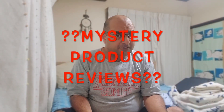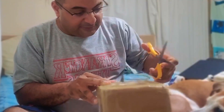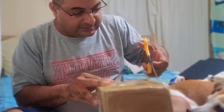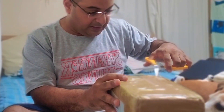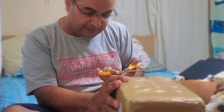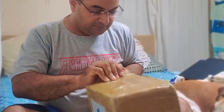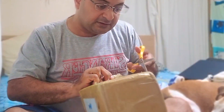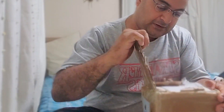Hey guys, welcome to the first episode ever of Mystery Product Reviews. So this company emailed me and said they like my channel and have a product that would really suit me and my channel, and they'd love if I promoted it. Without looking into them, I wanted this to be a mystery, so I thought, hey, why not? I accepted and they sent me this box, and I'm going to open it.